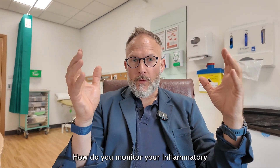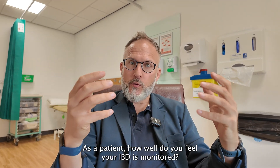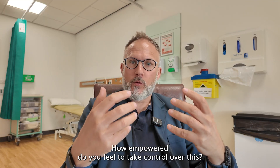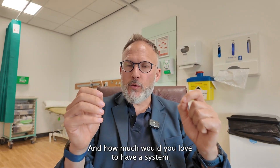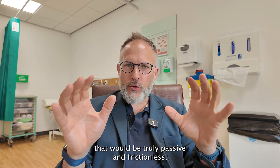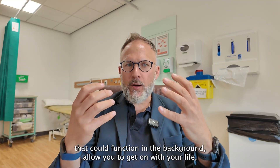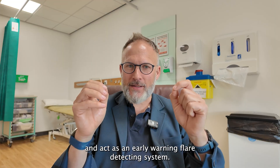How do you monitor your inflammatory bowel disease, or your patient's inflammatory bowel disease? As a patient, how well do you feel your IBD is monitored? How empowered do you feel to take control over this? And how much would you love to have a system that would be truly passive and frictionless — that could function in the background and act as an early warning flare-detecting system?